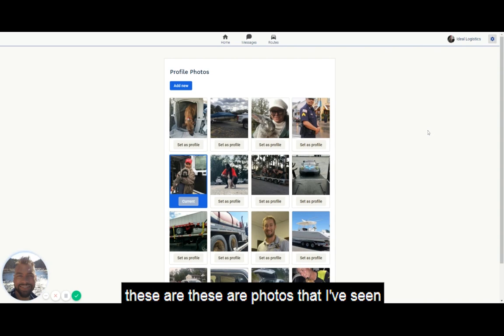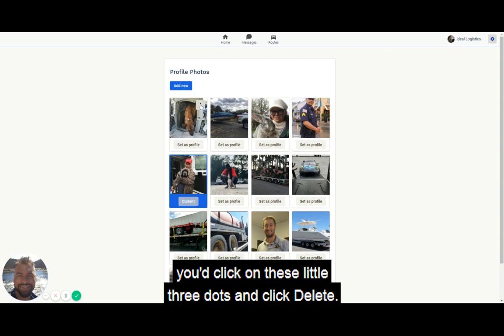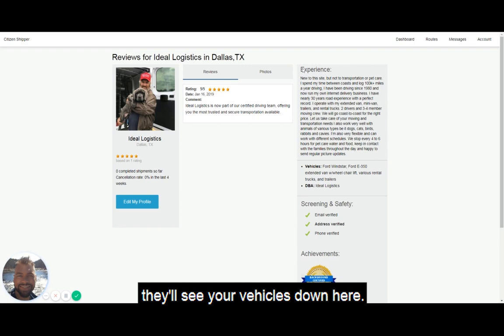Remember, these are not my photos — these are photos I've seen from other drivers. To upload a photo, click Add New. If you want to set a photo as your profile pic, click Set as Profile. If you want to delete it, click the three dots and click Delete. This is how my completed profile now looks — this is a made-up profile I've done for the purpose of this video.